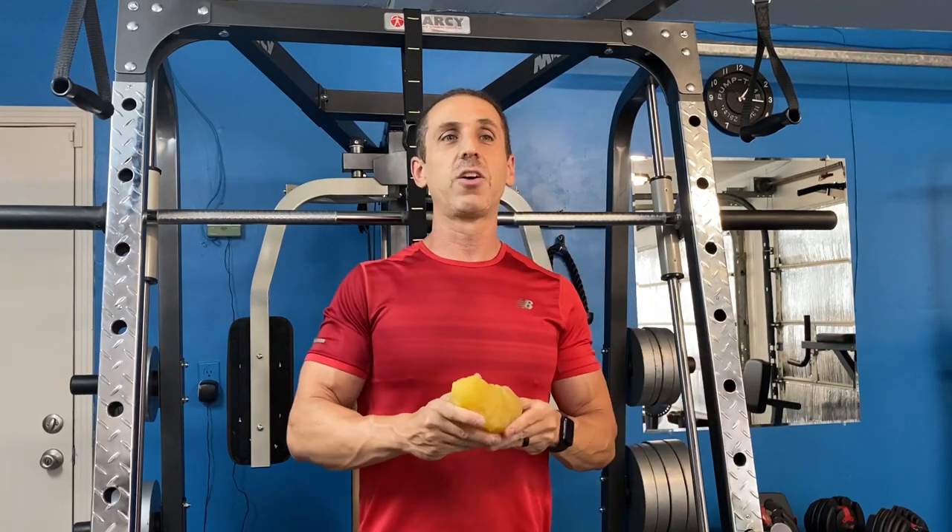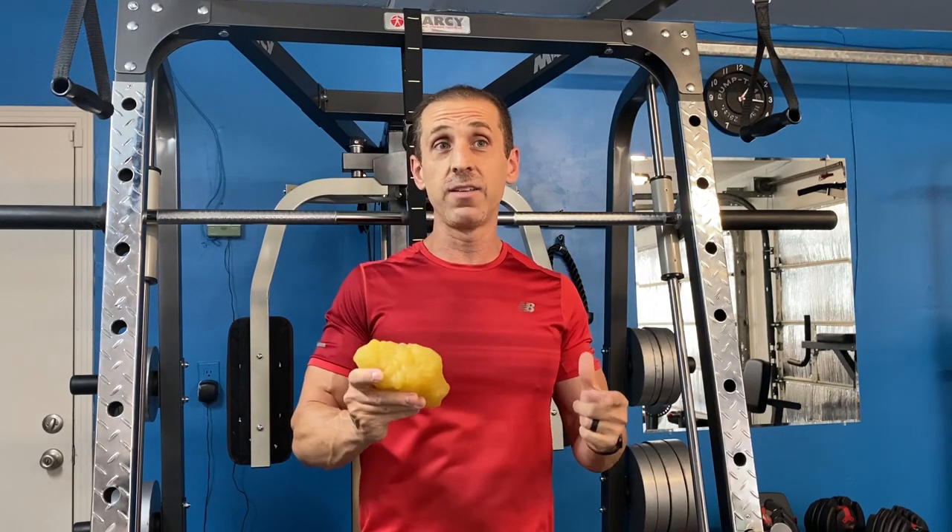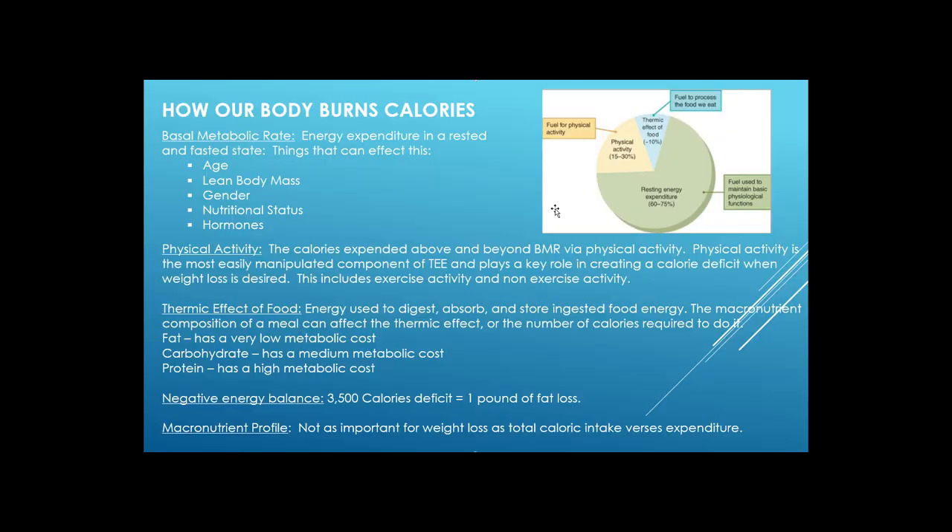Now I'm going to go over in a little more detail how our body burns calories and a few tricks on how to optimize it. As you can see from the pie graph on the screen, our body burns calories in three major ways. The one that makes the biggest impact is your resting energy expenditure, or basal metabolic rate — basically the energy expenditure in a rested and fasted state.